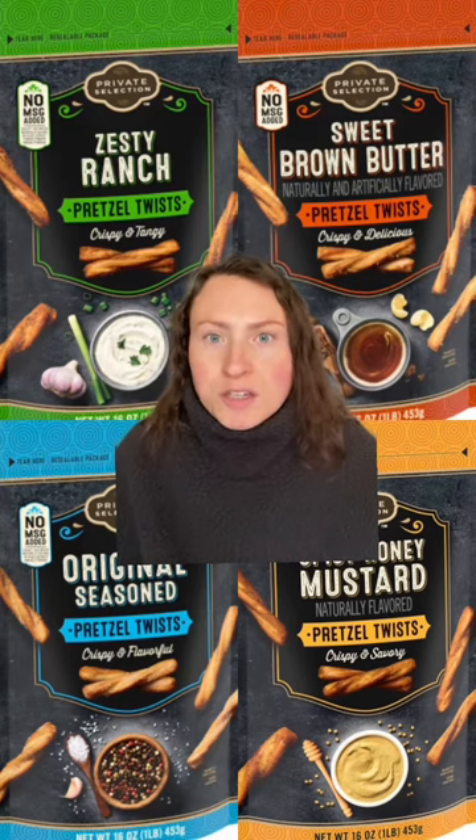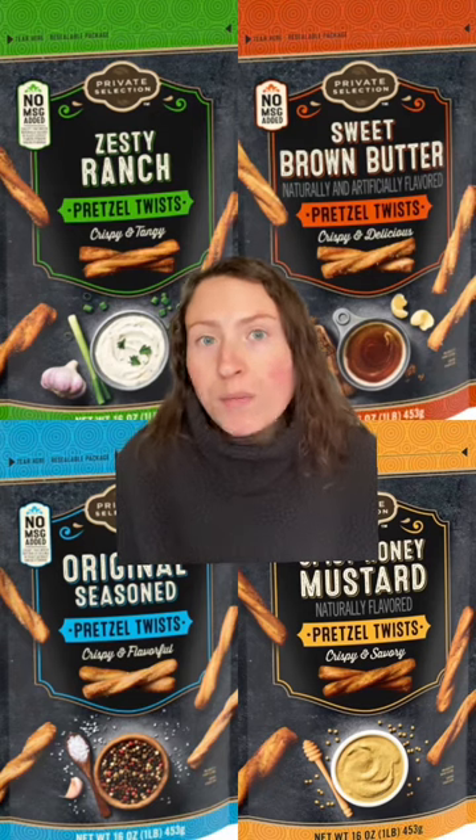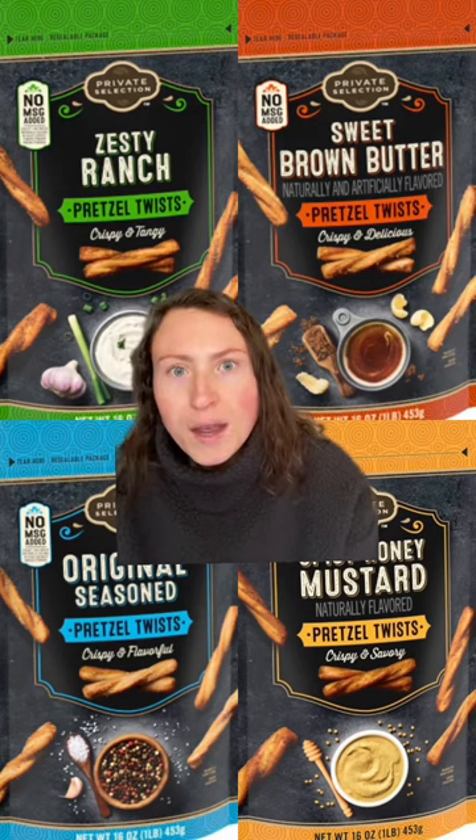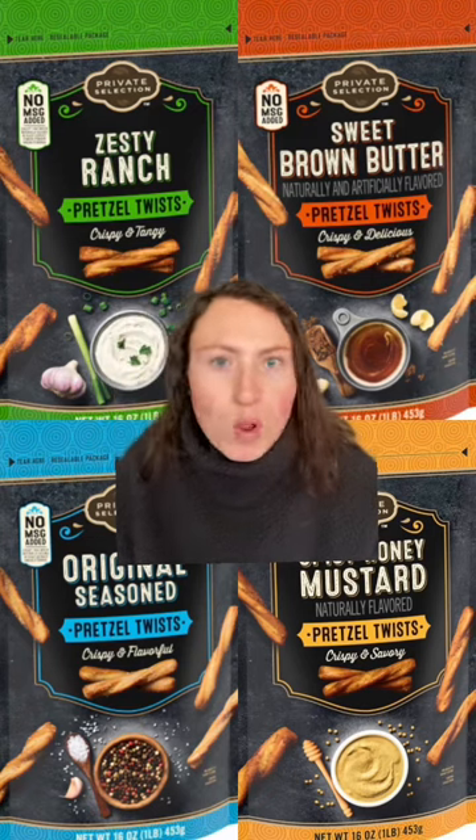Now, if you had the limited edition cinnamon sugar Dots pretzels, you know how amazing those were. And if you're now stuck looking for another kind of sweet pretzel option, try the sweet brown butter ones out. It's like a sticky bun caramel roll — so good.